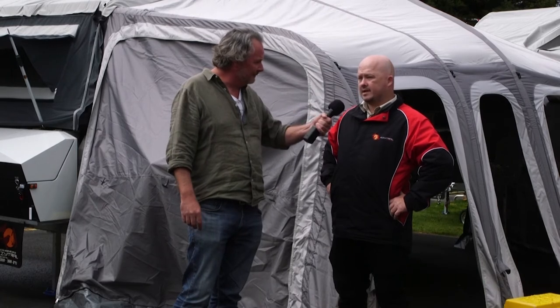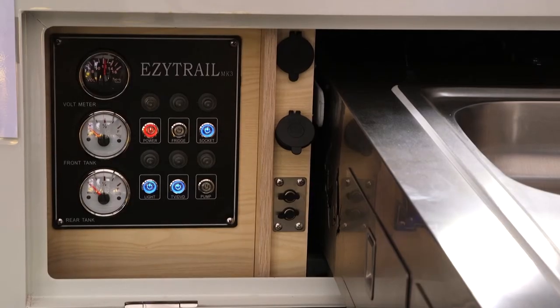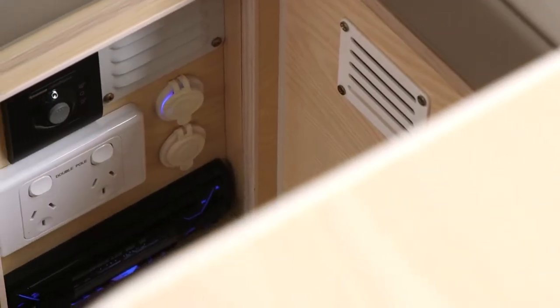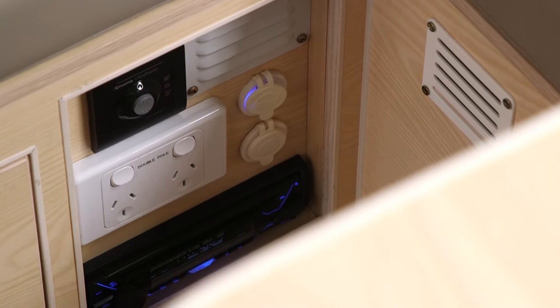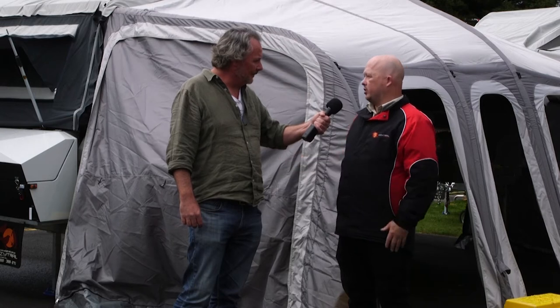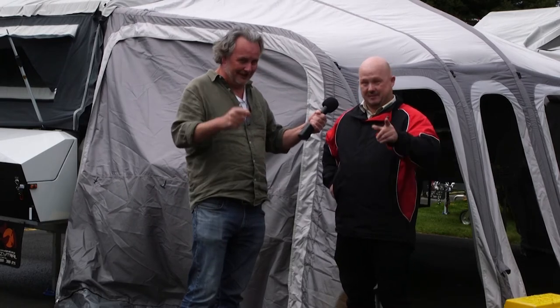It's obviously got some pretty good electronics if you're going to be off-grid. It comes standard with double batteries and all your 12-volt setup, and if you come to the show and buy one, we're doing it with the upgraded Victron — what we call our off-grid charging pack — with different chargers, so it'll enable you to last longer off-grid and give you a lot better control over your battery charging system.